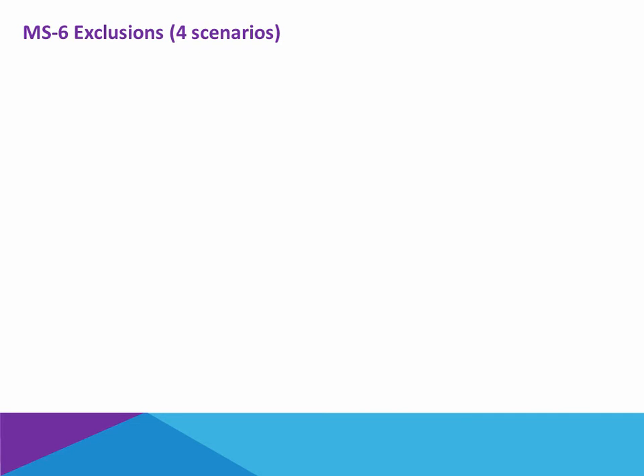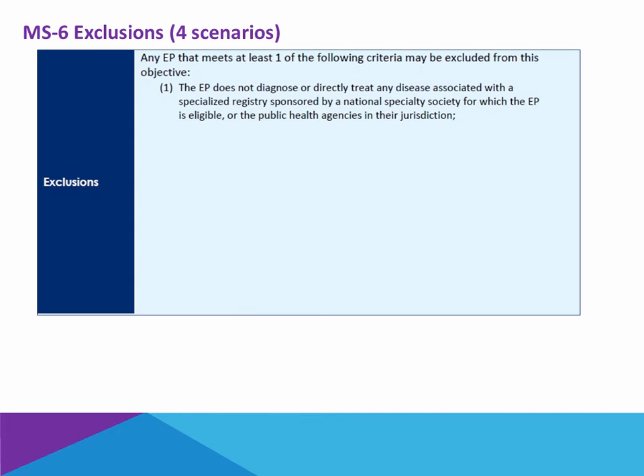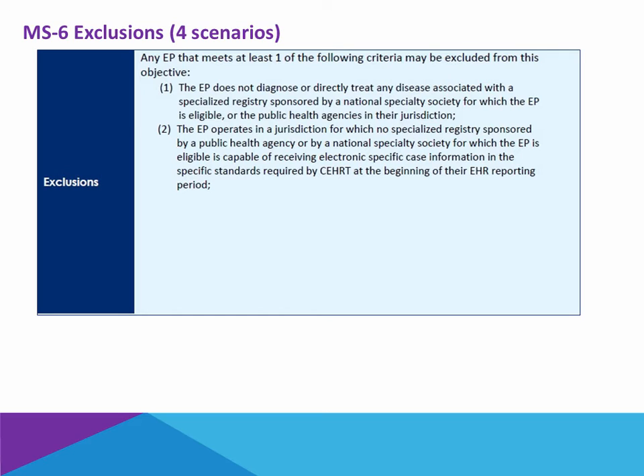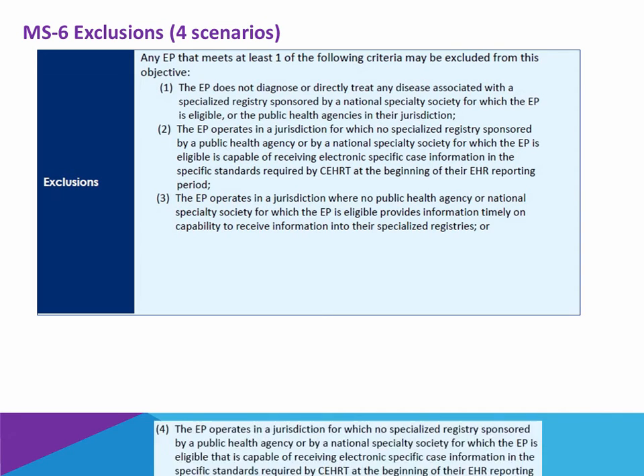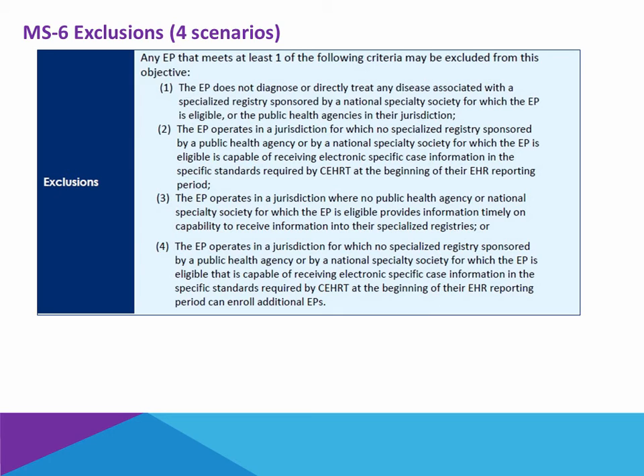In all four of those scenarios, you are able to attest yes. With regards to exclusions to Menu Set 6, there are also four scenarios. One, if you do not diagnose or directly treat any disease associated with a specialized registry sponsored by a national specialty society within your jurisdiction, you can exempt yourself. Two, you may treat such ailments, but if you are in a jurisdiction that has no specialized registry sponsored by a public health agency or national specialty society at the beginning of the reporting period, you are exempt. Three, you are in a jurisdiction where they are not able to get you live on an interface within a timely period of time, such as during the reporting period. Or fourth, there is such an agency but they are not enrolling new physicians.